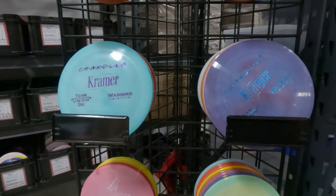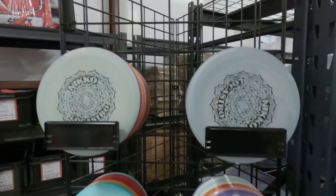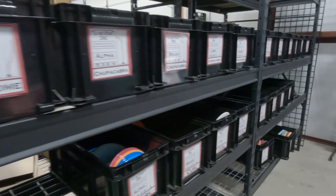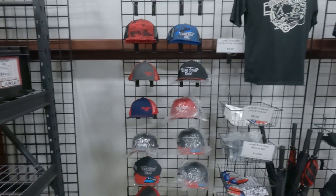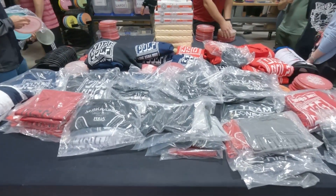Not only that, but every mold they make is in production. They also have tour series discs for their top sponsored pros. But they don't just make discs — they have backpacks, apparel like shirts, hoodies and caps, as well as accessories like dry grip bags, towels, patches, key chains, and umbrellas.